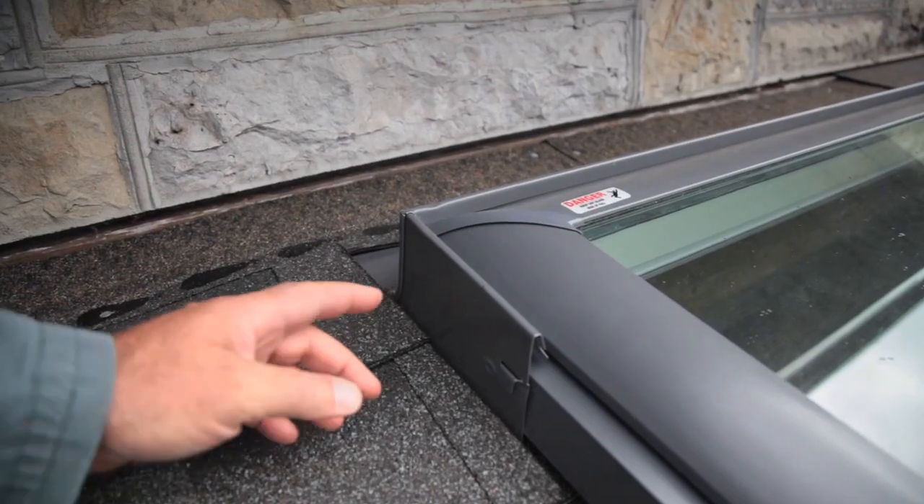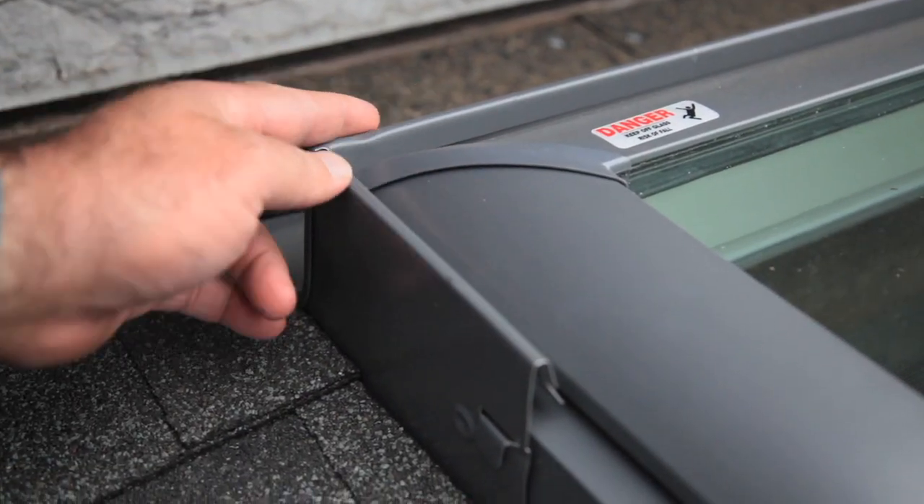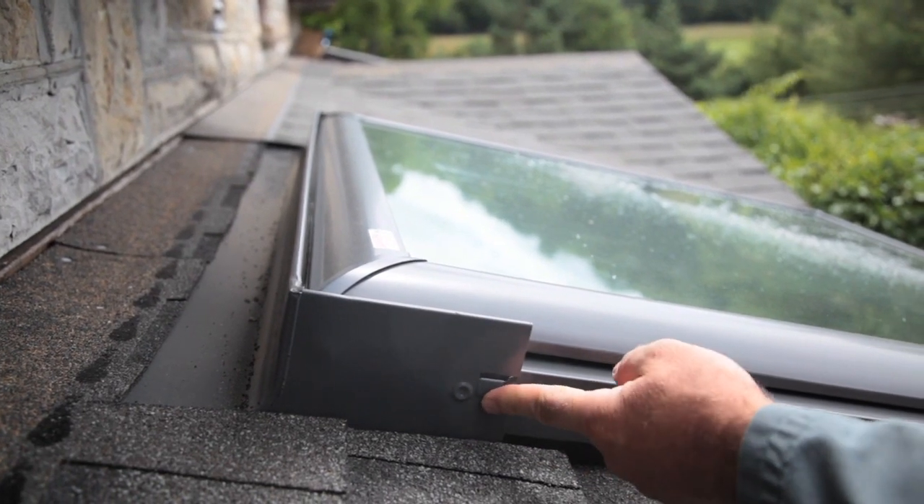Cap flashing is the final step. It surrounds the skylight and covers the top edge of the step flashing. It's like a little roof that sheds water away from vulnerable areas of the skylight.